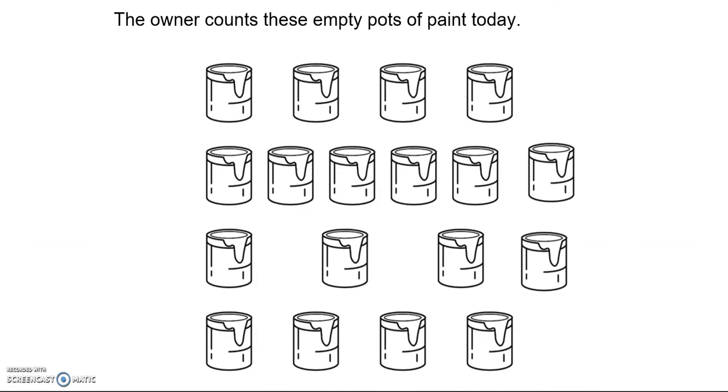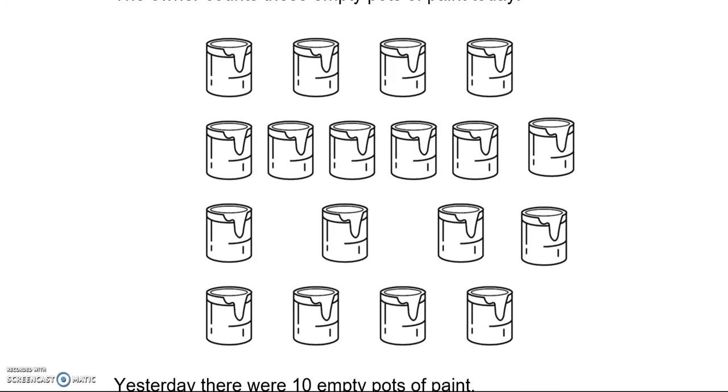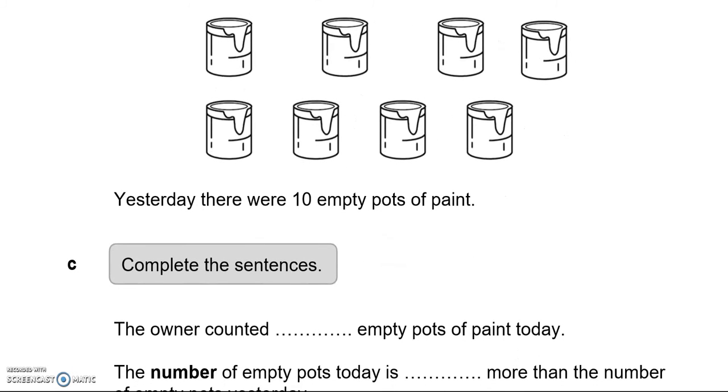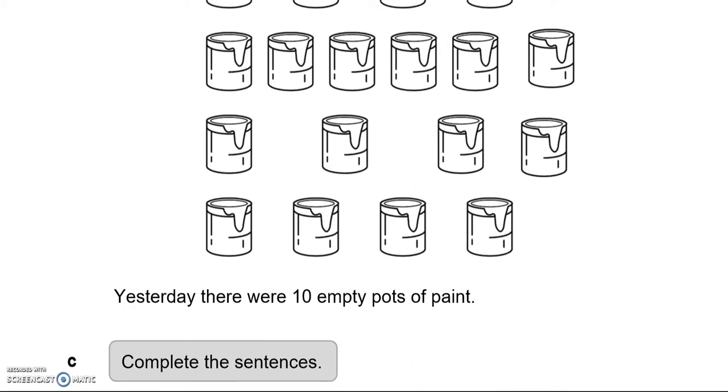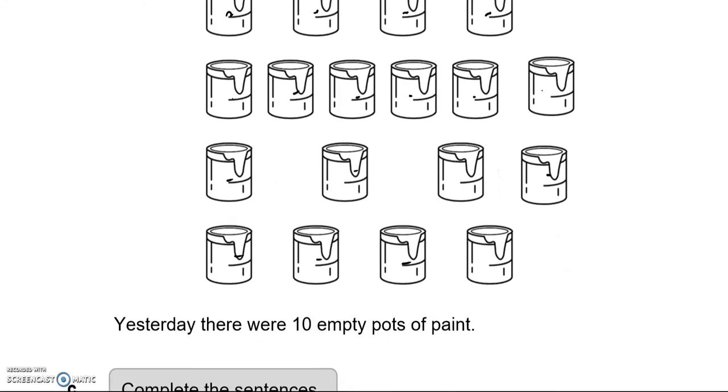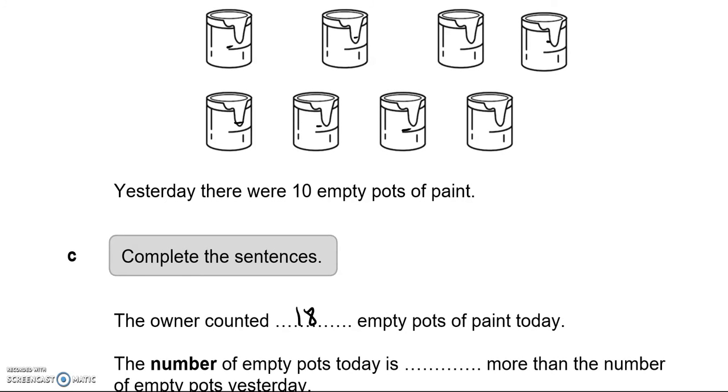The owner counts these empty pots of paint today. Yesterday there were 10 empty pots of paint. Complete the sentences. The owner counted — so let's count them: 1, 2, 3, 4, 5, 6, 7, 8, 9, 10, 11, 12, 13, 14, 15, 16, 17, 18. So 18 today. The number of empty pots today is how many more than yesterday? 18 today, 10 yesterday — that is 8 more.